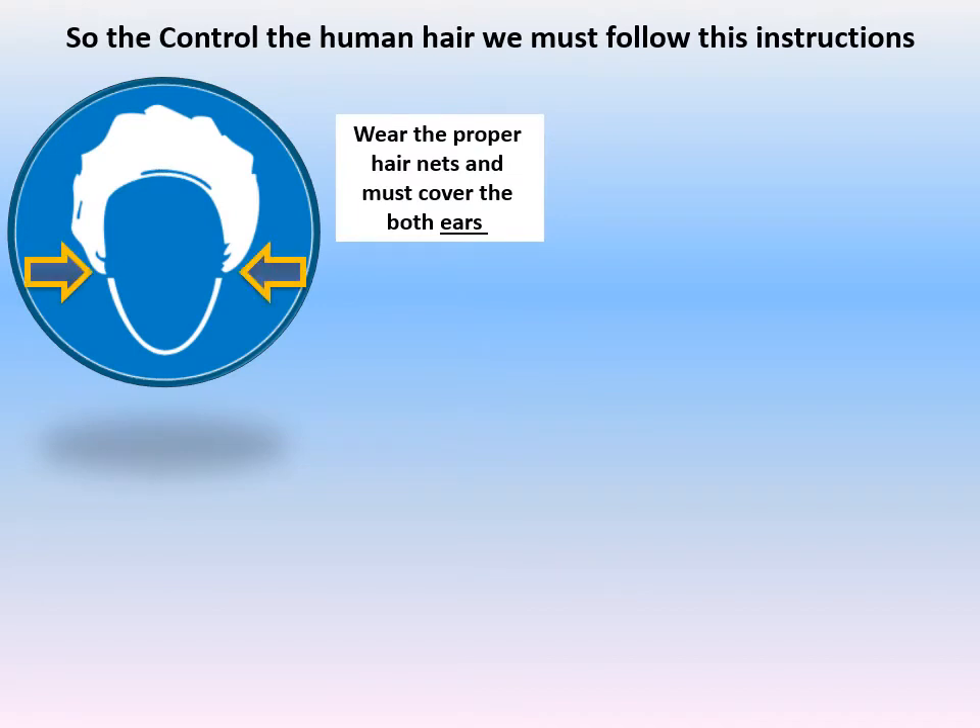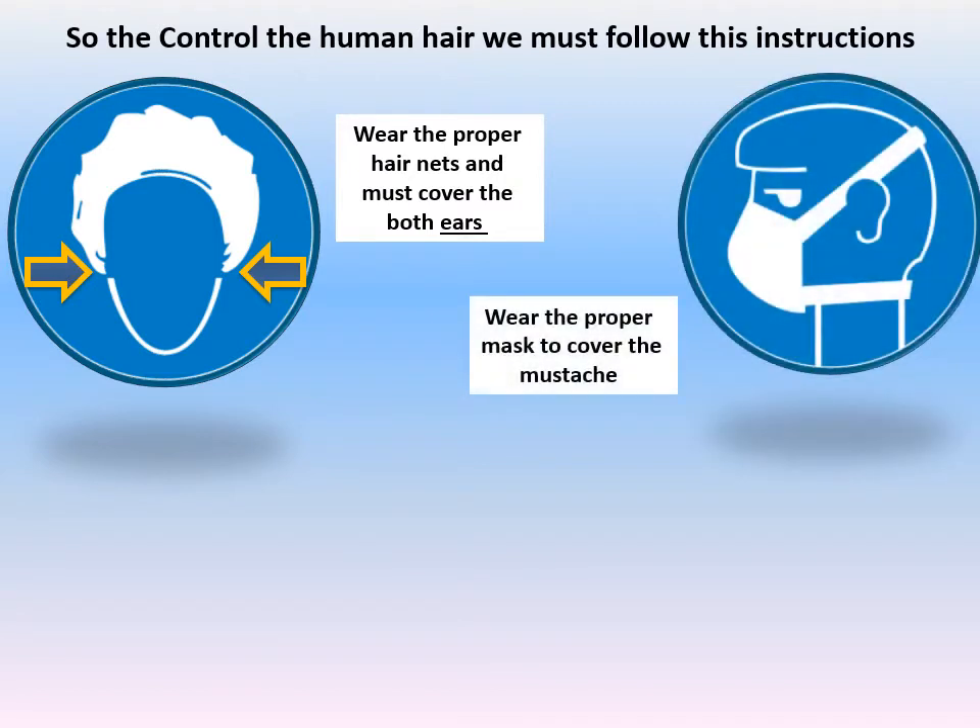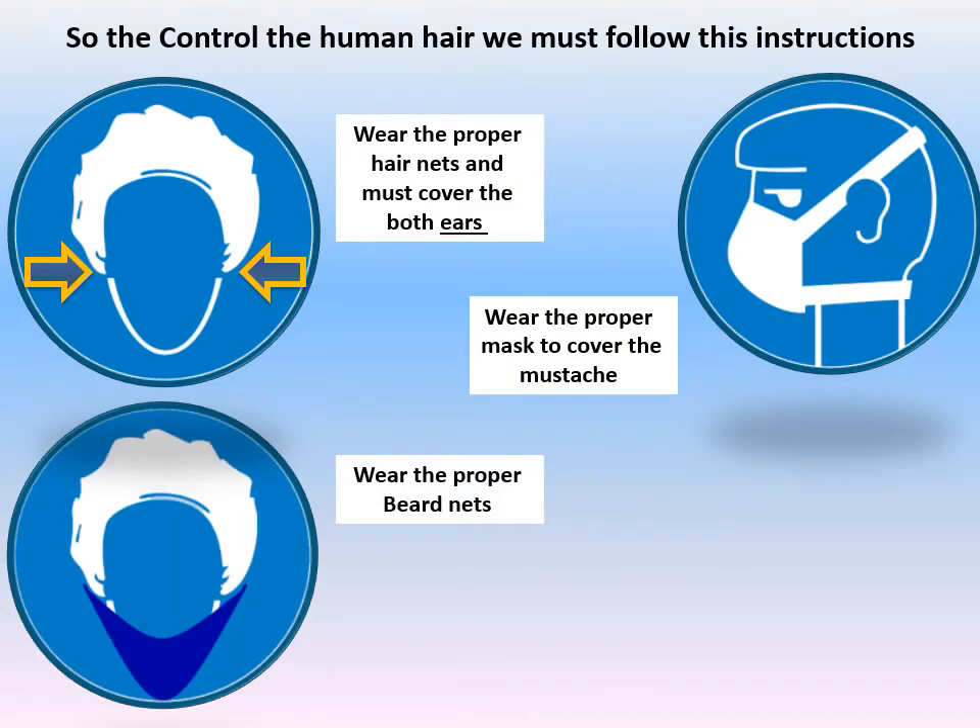We must also wear a mask for mustache hair, wear a beard net, and wear arm sleeve covers. These are the controls for human hair as a physical hazard in food.